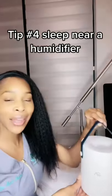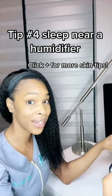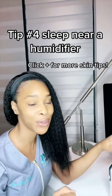Tip number four is to sleep near a humidifier. This way the hyaluronic acid stays in your skin and does not get pulled out into the environment. This is especially important if you're sleeping with a heater.